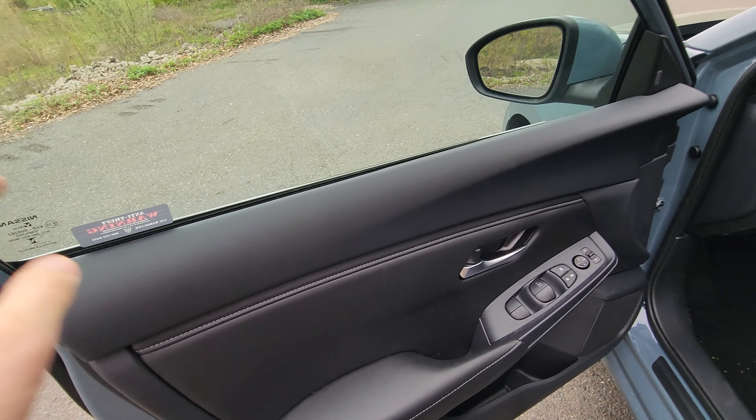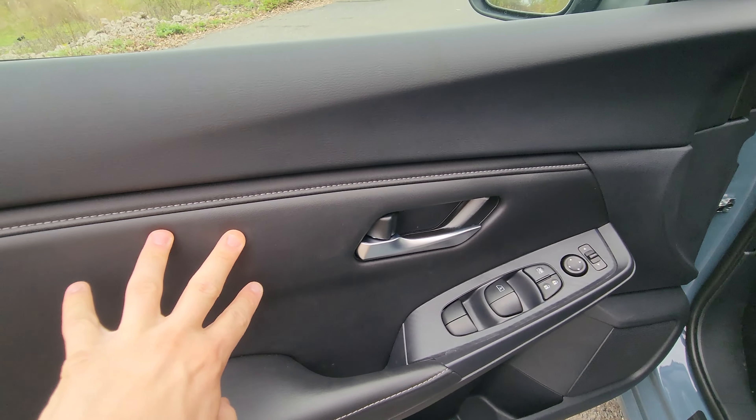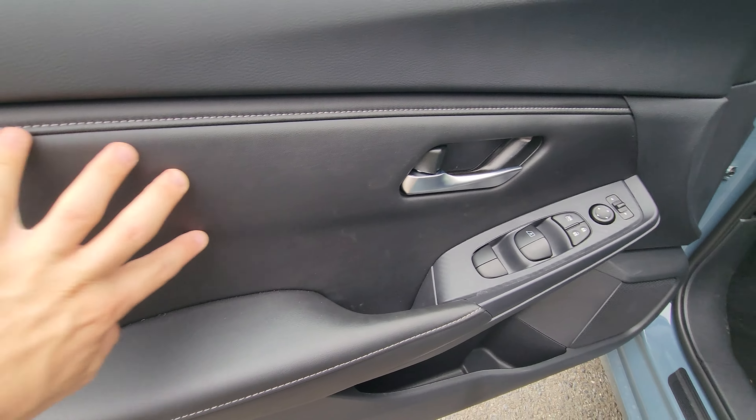The key fob of this vehicle has remote start, lock, unlock, and hit that and the trunk opens up. Tap that twice, hold the remote start, and the vehicle starts up. With the key in your pocket, you can just go up, hit this, and it locks and unlocks the car. And that's also on the other side.